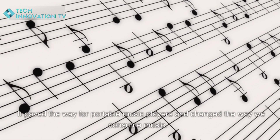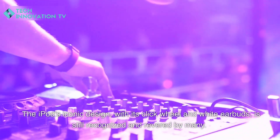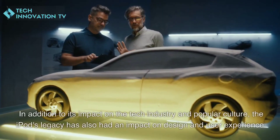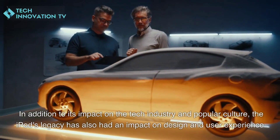The iPod's iconic design, with its click wheel and white earbuds, is still recognized and revered by many. In addition to its impact on the tech industry and popular culture, the iPod's legacy has also had a significant impact on design and user experience.